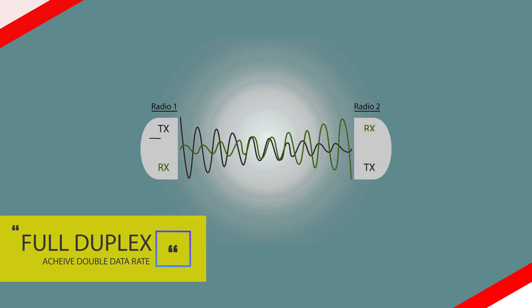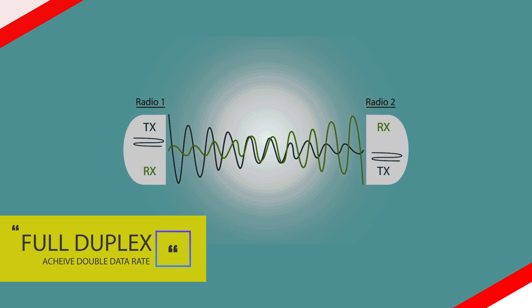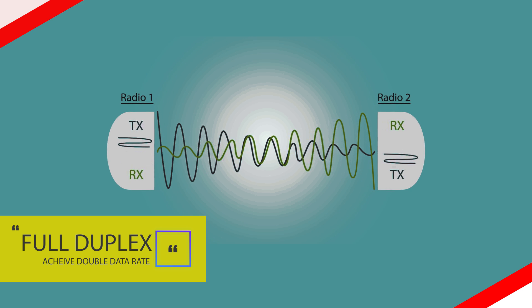Number four: full duplex. Full duplex allows a node to transmit and receive simultaneously in the same frequency band, thus theoretically doubling the system throughput over the conventional half-duplex system.